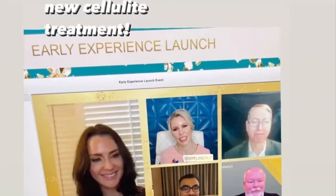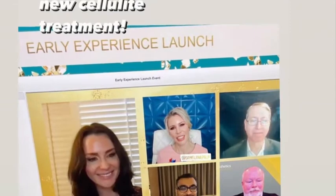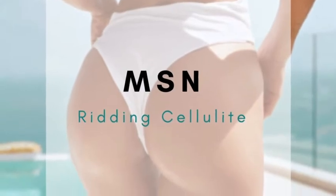It's something I enjoy, and I'm passionate about educating my fellow physicians. I also like to outreach to media, so I've been featured in many outlets, including more recently MSN, where I talked about ridding cellulite.